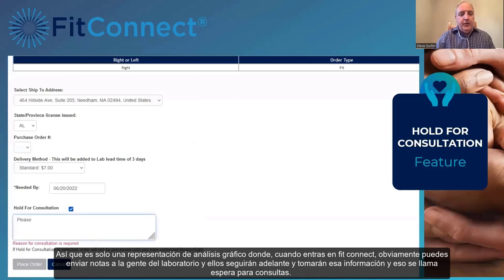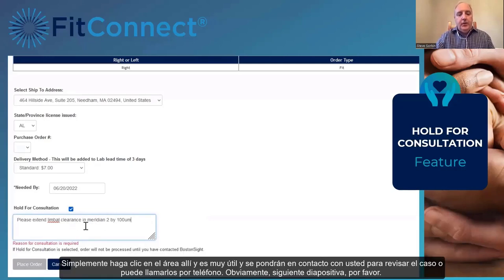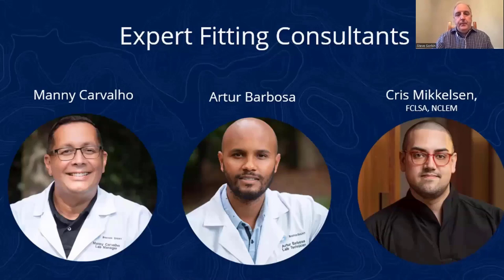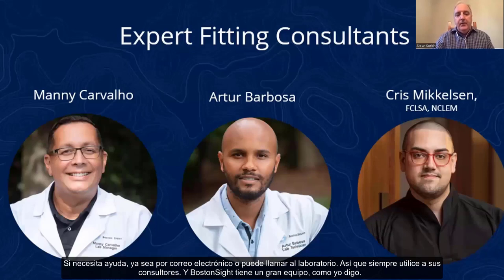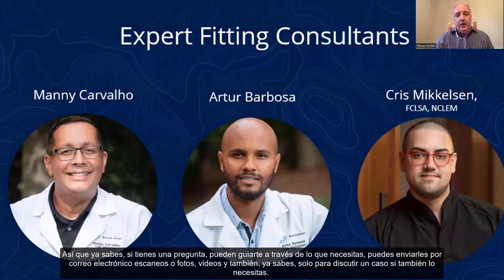In FitConnect, you can send notes to the laboratory team using 'hold for consultation,' and they will contact you to go over the case, or you can call by phone. These are the support people behind the scenes — Chris Mickelson is the newest member of the team, and Manny is in charge of the lab. These are great people to have on your side if you need help via email or phone. Always utilize your consultants; you can email them scans, photos, videos, or just discuss a case if needed.